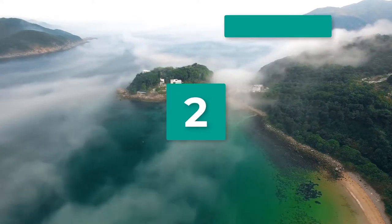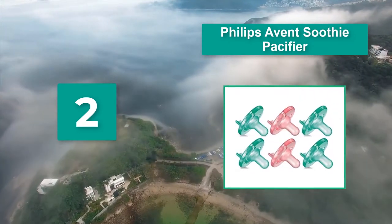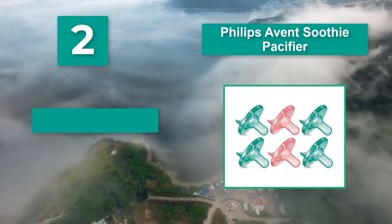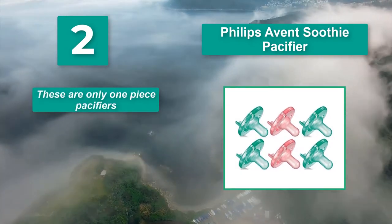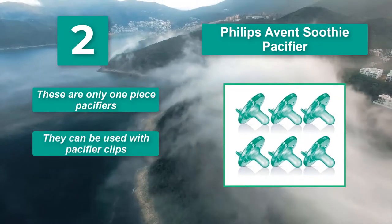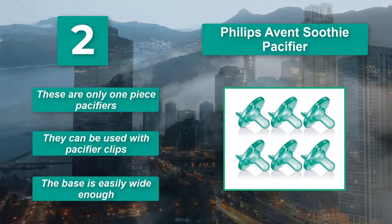Number 2: Philips Avent Soothie pacifier. Having six pacifiers would have reduced constant worry over where they were, rather than searching every nook and cranny of the house before heading out. Main features: these are one-piece pacifiers, they can be used with pacifier clips, and the base is easily wide enough.